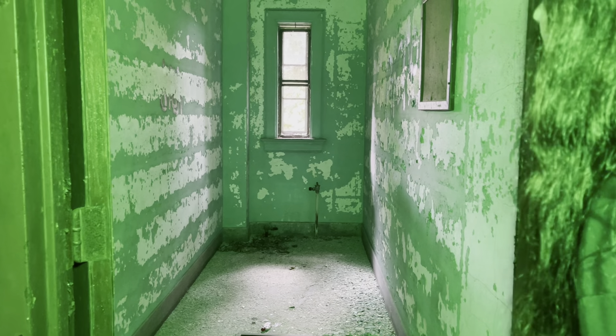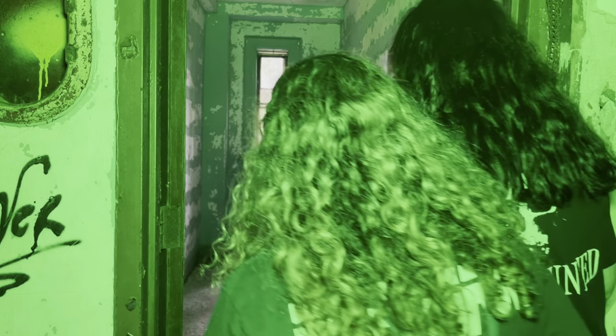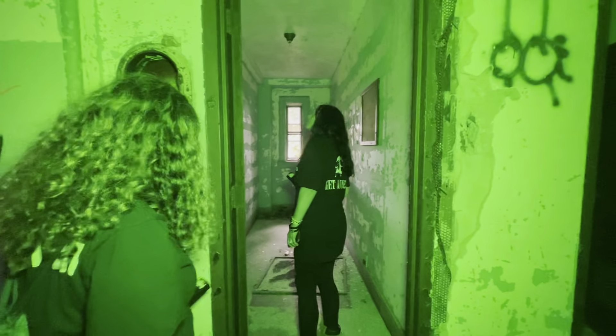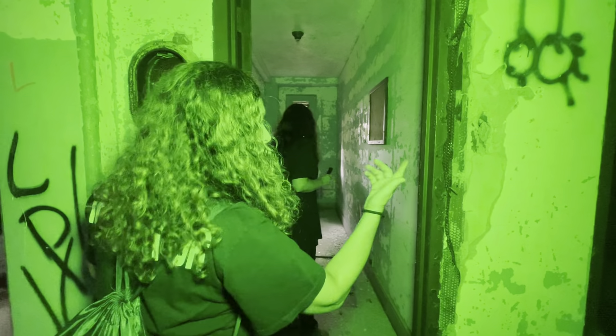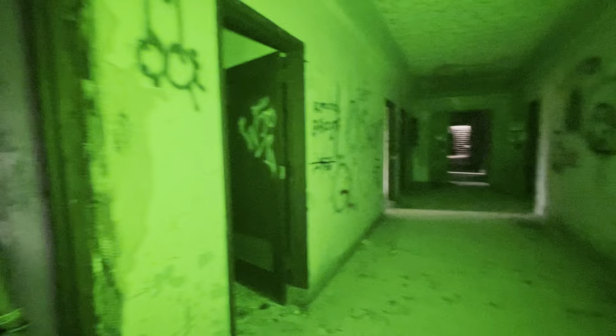What the heck was this room for? Look at that tiny window. I want to see what this door says — it just says 'scrap.' Every room says scrap. And there's a sign: 'Please turn off lights when not in use.'